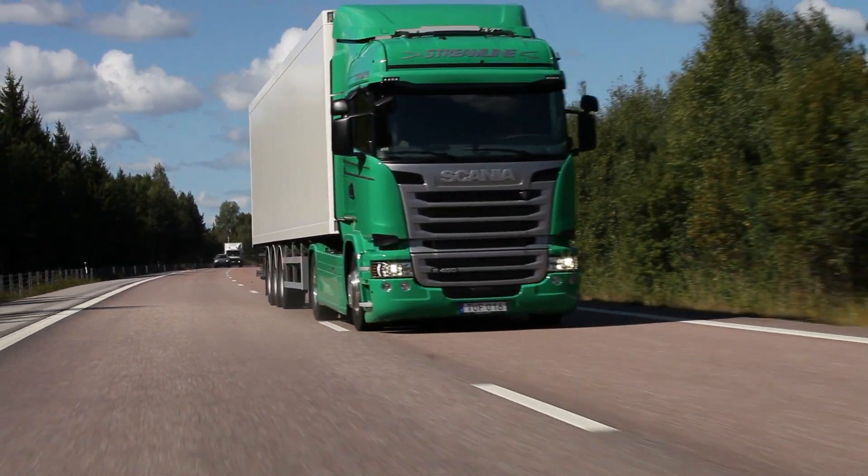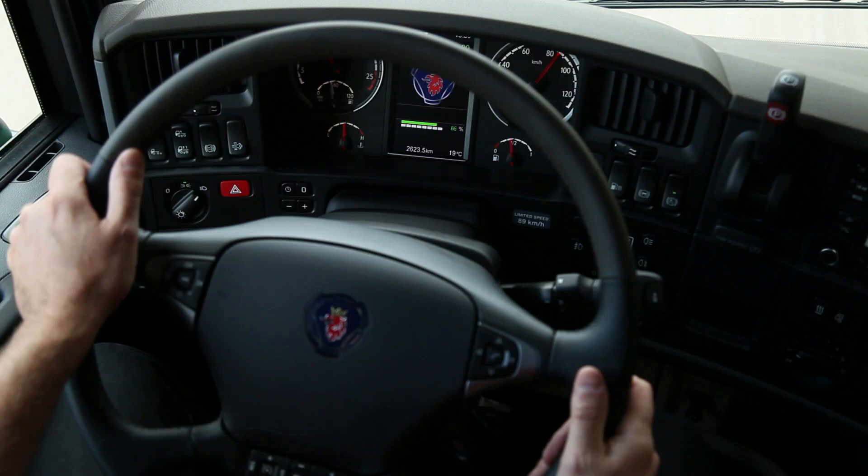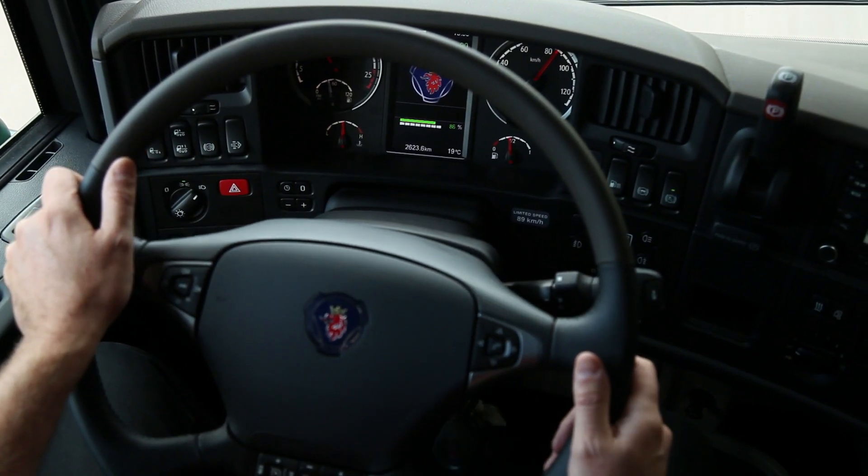Scania's engineers have solved the challenge of providing lots of power while meeting tough emission standards, lowering the fuel consumption in the process.